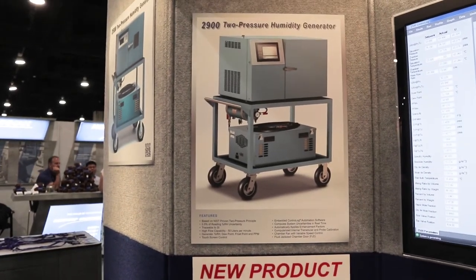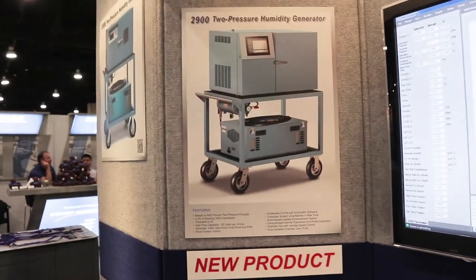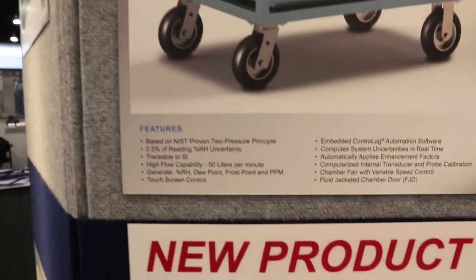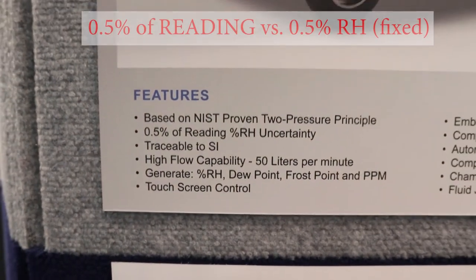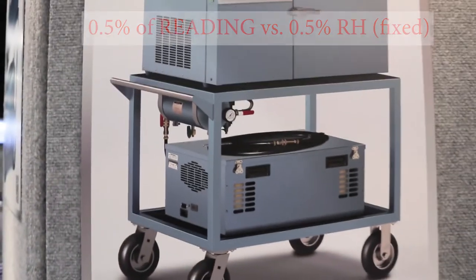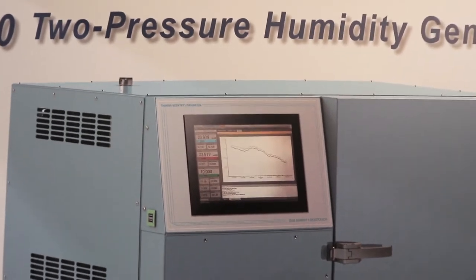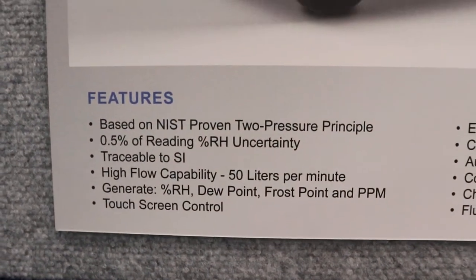One of the new things I saw at NCSLI this year was in the Thunder Scientific booth. On the last episode you saw a demonstration of the Model 1200 chamber, and usually we're talking about the Model 2500 chamber, but this is a new product coming out later this year or early next year. It's called the Model 2900 two-pressure humidity generator. It's an upgraded version of the 2500, but look at the uncertainties — 0.5% of reading uncertainty, high flow capacity. The specifications are going to be quite improved, and like the 1200 it looks like it has an embedded Windows PC inside, so it's almost got a computer built into the unit. Look forward to having some more information for you on that later this year.